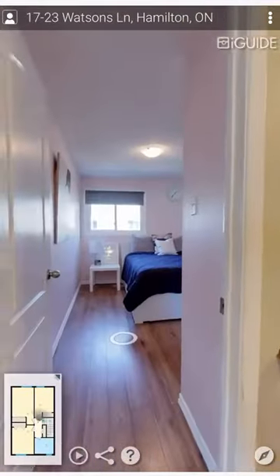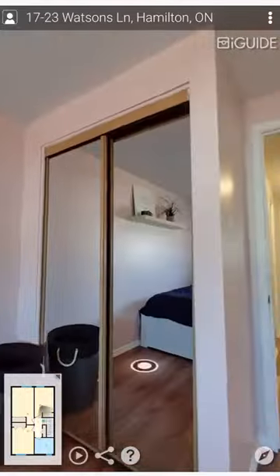The upper level features three good-sized bedrooms and a generous four-piece bathroom.